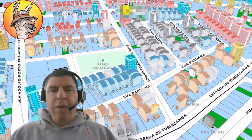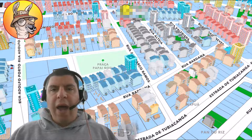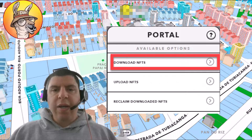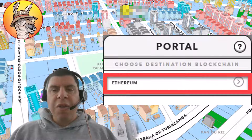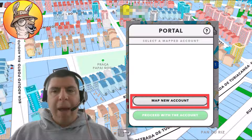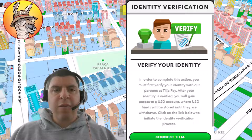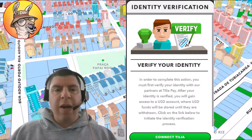Now, how do you connect your MetaMask wallet with Upland? Assuming that you already have a MetaMask wallet, the first thing you're going to want to do in your Upland account is open the menu and head over to portal. From there, click download NFTs and then Ethereum. Next, click map new account. If you haven't already done so, Upland will ask you to verify your identity with Tilia.